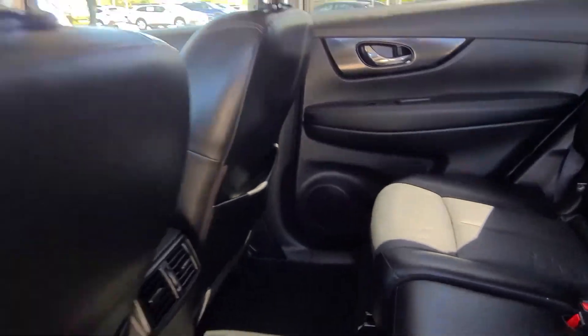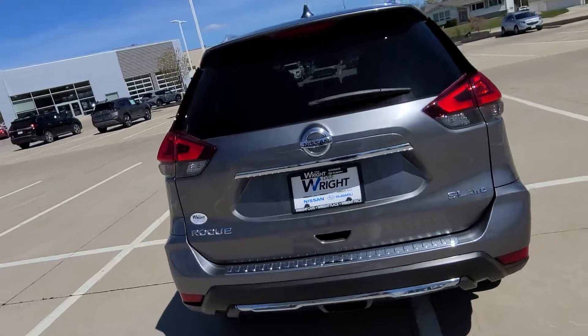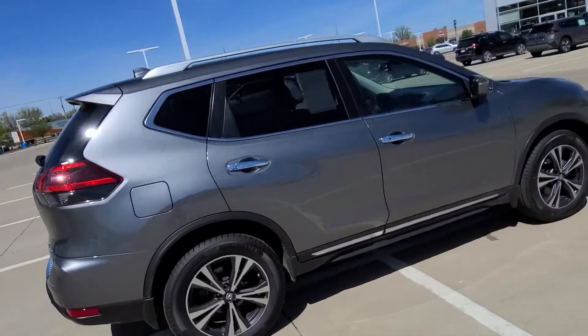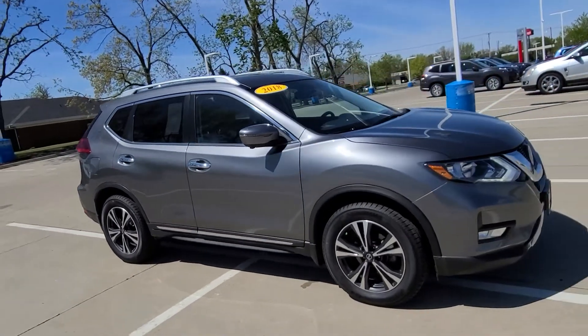But if you have any other questions on this vehicle or would like any other information, please don't hesitate to reach out to me directly. You can give me a call or shoot me a text. My cell phone number here is 319-220-0842. And again, this is Trent Lamb at Dave Wright Nissan. Thanks.